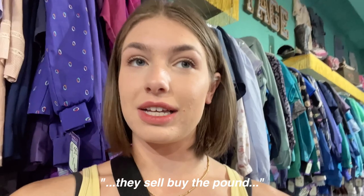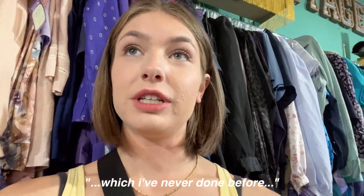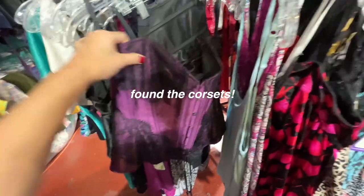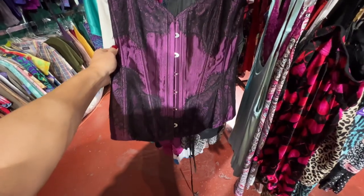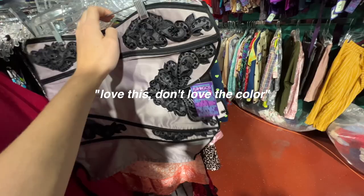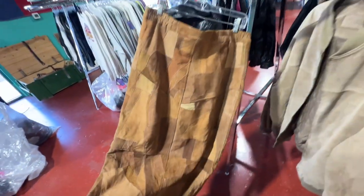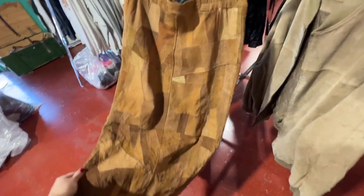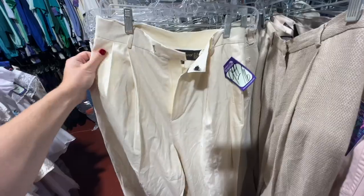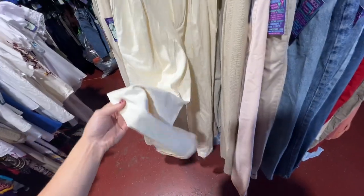This is a place called Flamingo Vintage in Austin and they sell things by the pound, which I've never done before, so I'm very excited. It looks like they have lots of things — I think I'm going to find a corset. I'm seeing options so far. Purple's not necessarily my color. This one is gorgeous, love it, but don't love the color. This leather maxi skirt is so cool. I found some Reformation jeans.